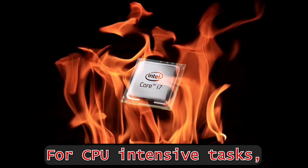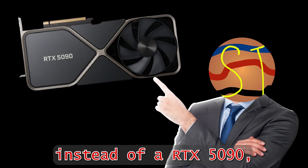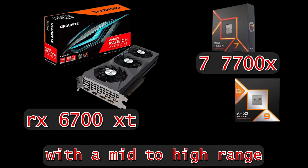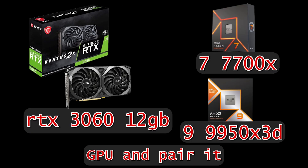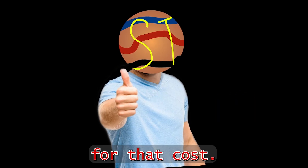For CPU intensive tasks, you'll want to get a better CPU. Instead of an RTX 5090, a mid-range GPU paired with a mid- to high-range CPU is great. If you have a limited budget, get a cheaper GPU and pair it with a powerful enough CPU to get the best performance for that cost.